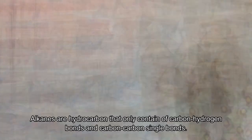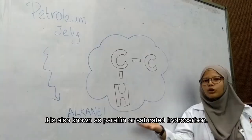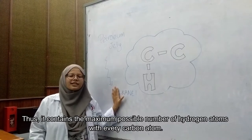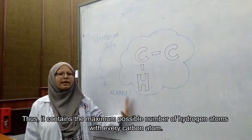It's a hydrocarbon that only contains carbon-hydrogen bonds and carbon-carbon single bonds. It's known as paraffin, or saturated hydrocarbon. It contains the maximum possible number of hydrogen atoms with every carbon atom.